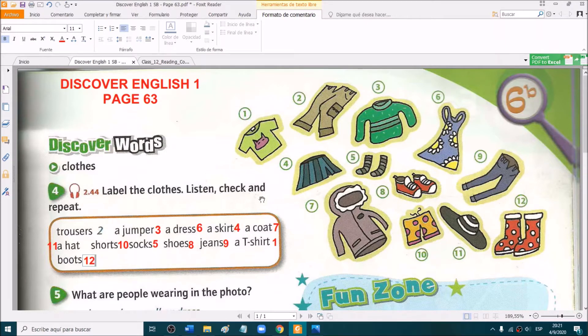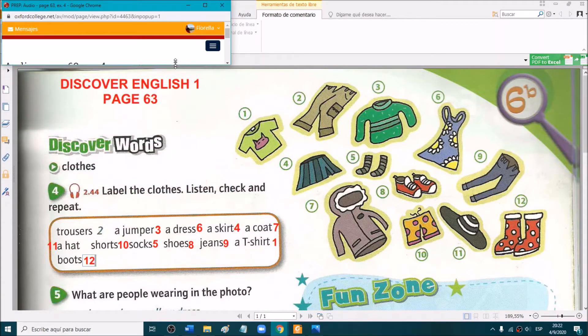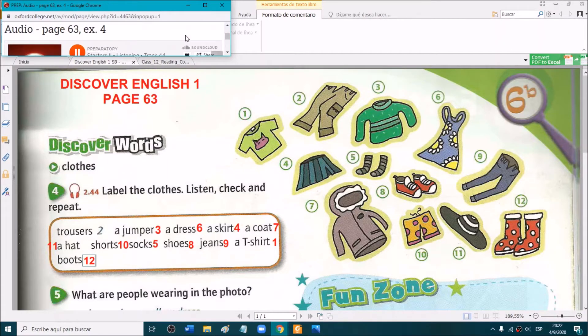Now we are going to listen, check and repeat. Exercise 4, Discover Words — label the clothes. Listen, check and repeat: 1. A t-shirt. 2. Trousers. 3. A jumper. 4. A skirt. 5. Socks. 6. A dress. 7. A coat. 8. Shoes. 9. Jeans. 10. Shorts. 11. A hat. 12. Boots.